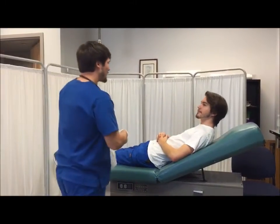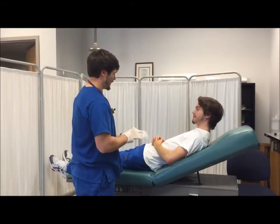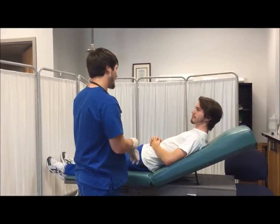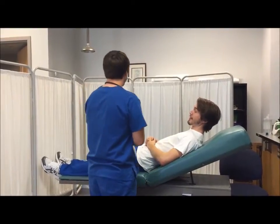Hey sir, my name's Tanner Brooks, I'm going to be your respiratory therapist of the day. I was notified that you're having some problems breathing — we'll check that out. Can you tell me your name and date of birth? John Kennedy, November 22nd, 1963.